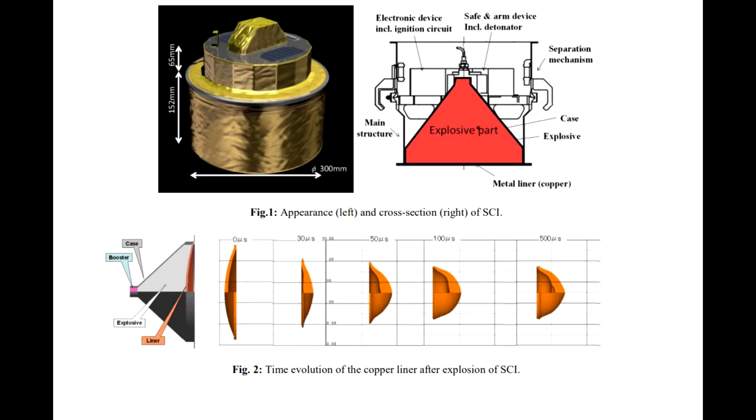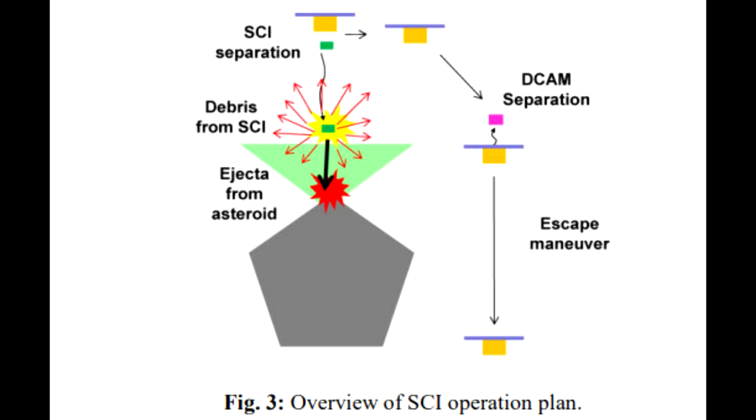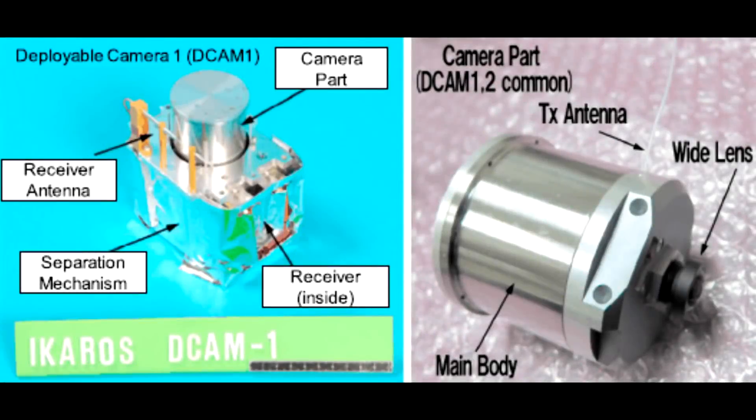Hayabusa 2 is also going to do surface sampling, and to get material from underneath the surface it's carrying what I describe as an anti-tank round — a shaped charge propelled by explosives. It's going to hit the surface, knock out a big crater, and then the spacecraft is going to swoop in and pluck some material from the freshly blown-up crater. To get video of this they don't want the spacecraft in the line of sight in case it gets hit by material. Instead, two little deployable cameras will be left in position to capture the shot and transmit the data to Hayabusa 2. So that's a total of about seven spacecraft that this thing is carrying — it's like a little space aircraft carrier.